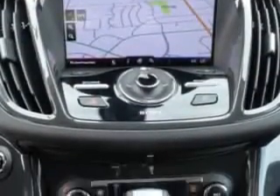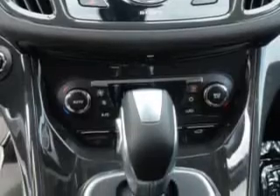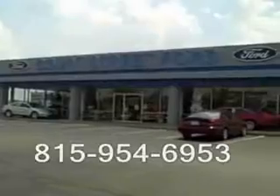Enjoy the drive and have peace of mind in this 2013 Ford Escape. See us at Court Street Ford today. Court Street Ford, we're located on Layton Drive in beautiful downtown Bourbonnet.